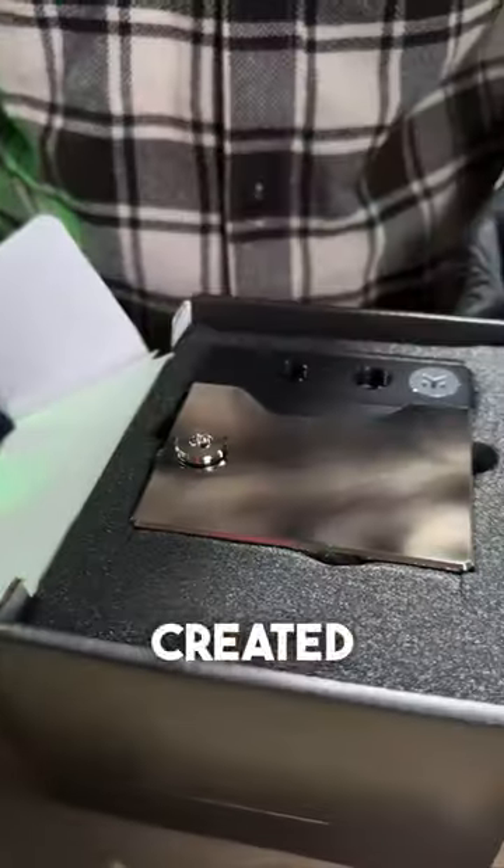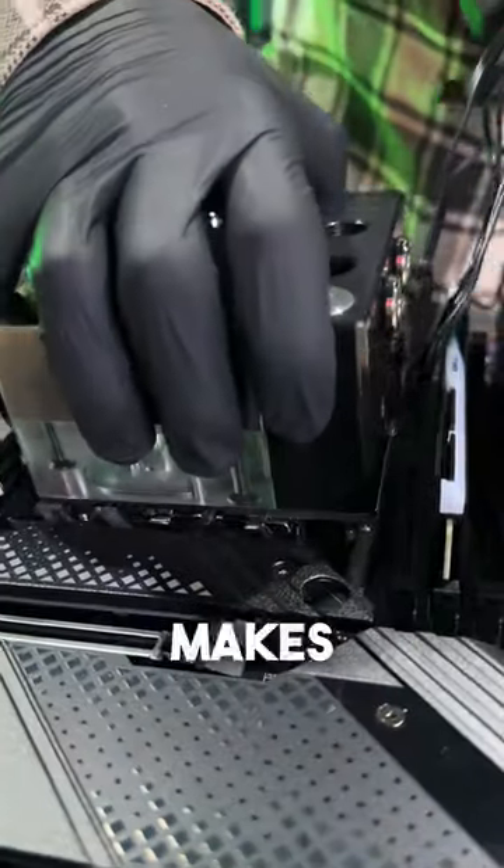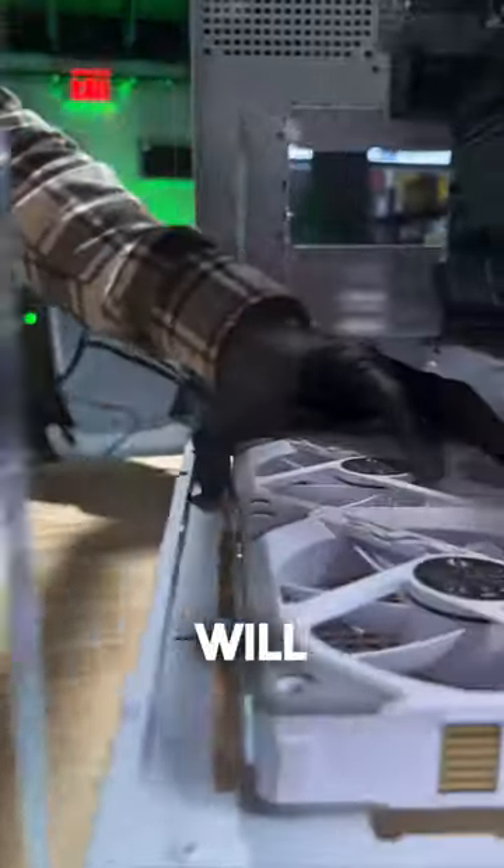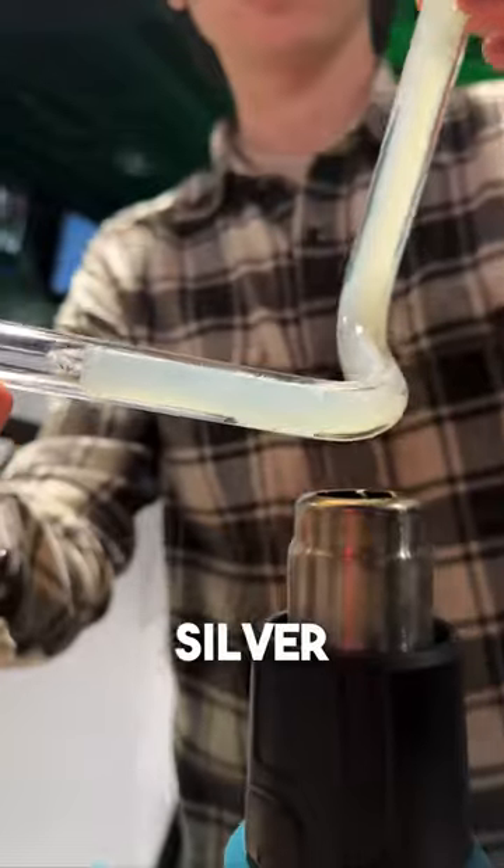I forgot to mention something — we created a custom hardtube AIO that just makes this build that much more overkill. And for airflow, we went with the SL120 fans from Lian Li, which will add to the already amazing white, black, and silver theme that we have going on.